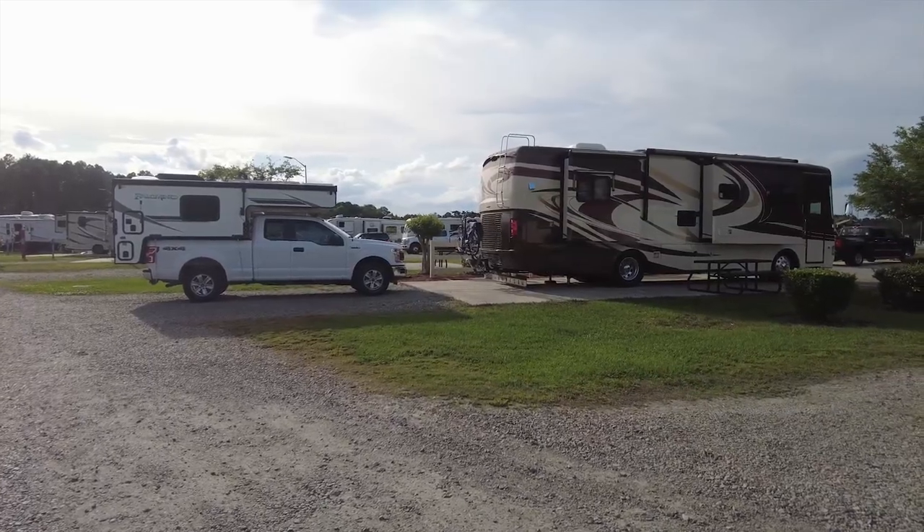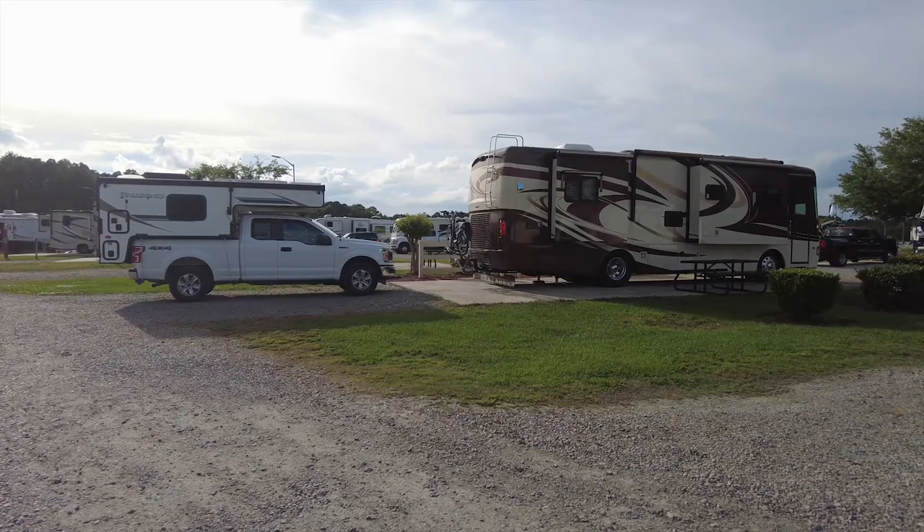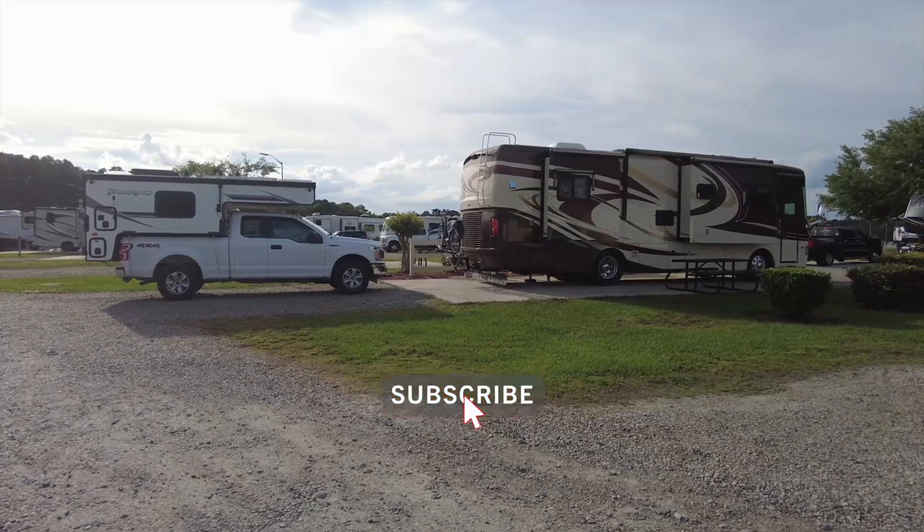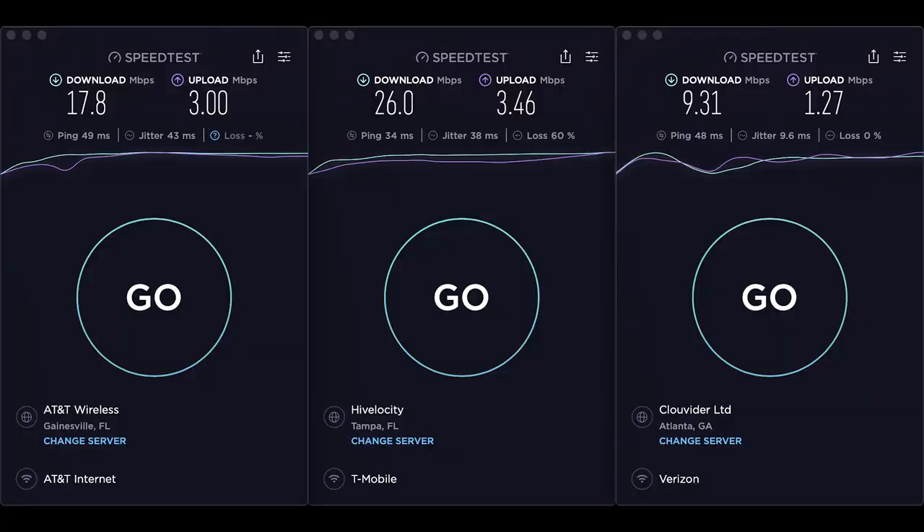We have reviewed other fam camps. If you want to check another fam camp out west, we were at Malmstrom — you can check that out and we'll link that above. It's time for your Kings Bay Cellular Service Report. Our leader this week is T-Mobile at 26.0 Mbps down. Right behind that is AT&T at 17.8, and trailing is Verizon at 9.31.